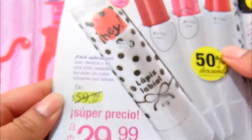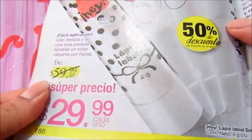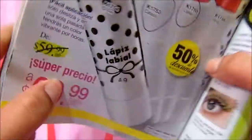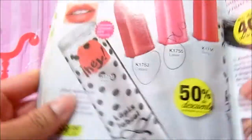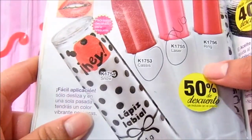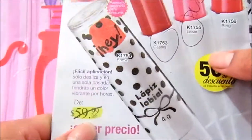Hello, in this video I'm going to talk about a labial from the line G or A of Catálogo Arabella. This was in campaign 9, and the last time I saw it was in campaign 14. This week I'm going to talk about campaign 15.